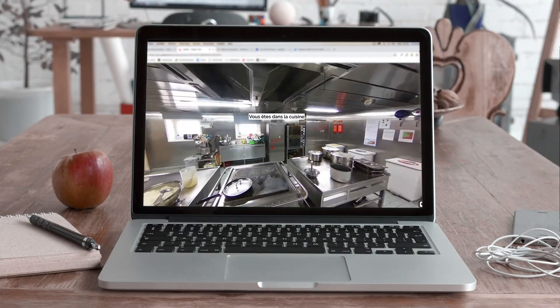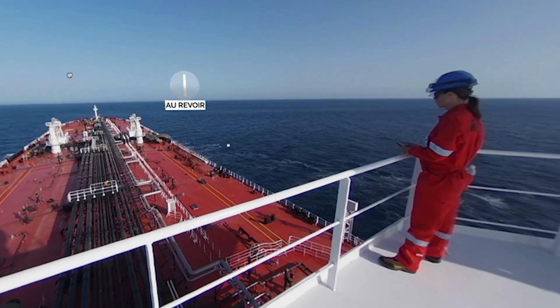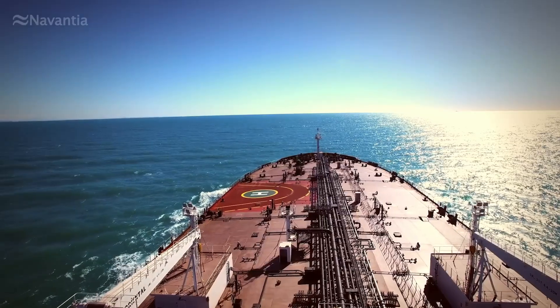Available on a computer or with a virtual reality headset, enjoy a 360-degree immersive experience, enriched and extremely realistic.